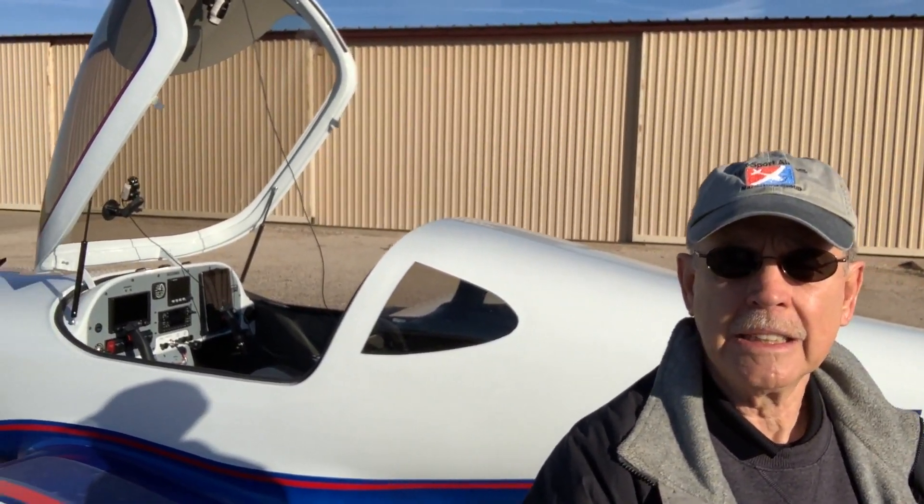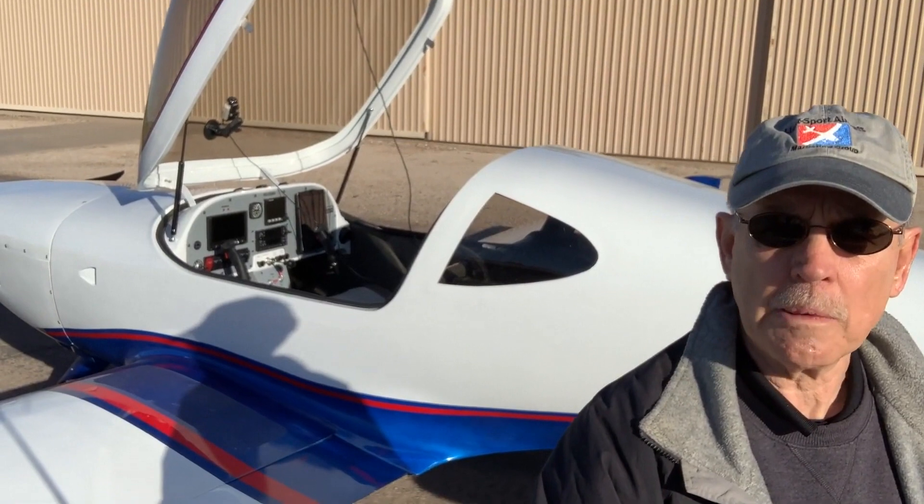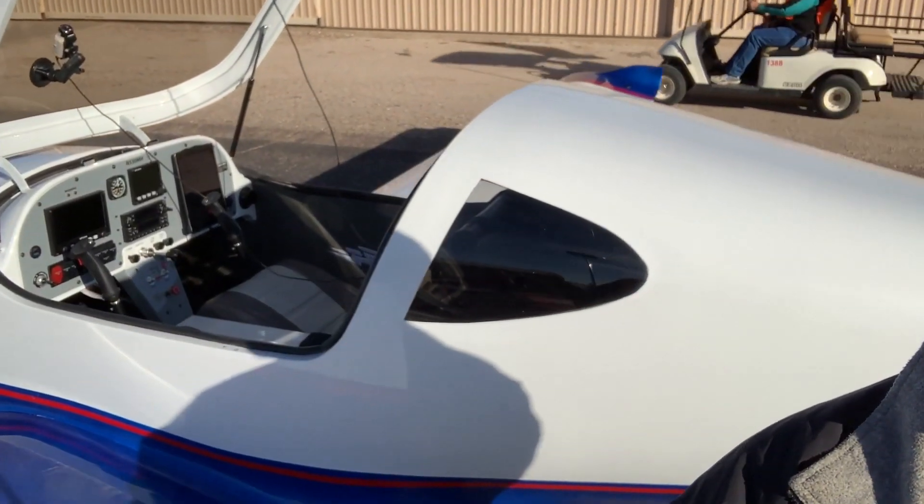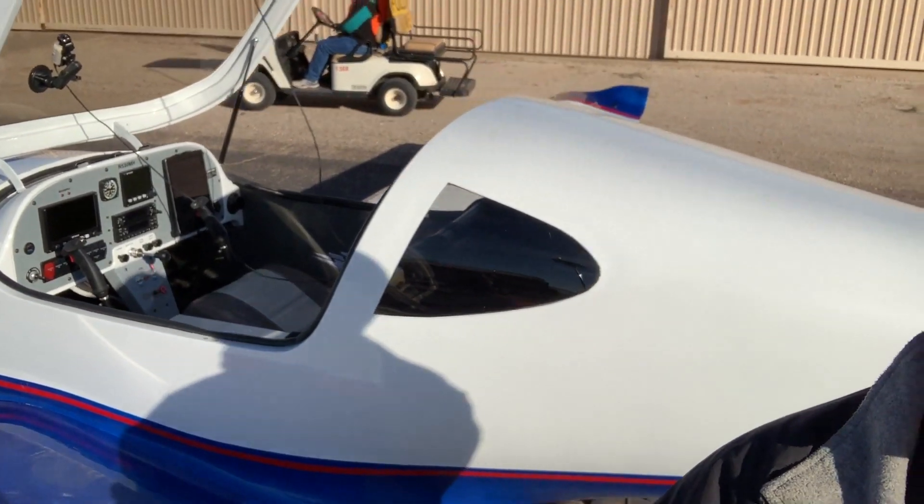Here at Copper State 2020, getting ready to go fly this Lightning Classic. It looks like an LS-1, but this one's experimental amateur built, and this pretty airplane that you're seeing here has just 50 hours on it. So this is a brand new airplane that we're getting ready to go fly here for a video pilot report. Come on along.